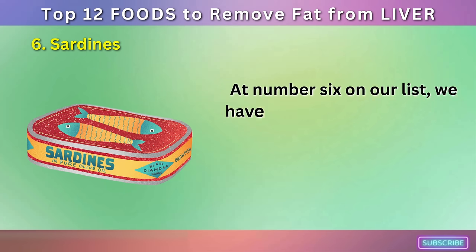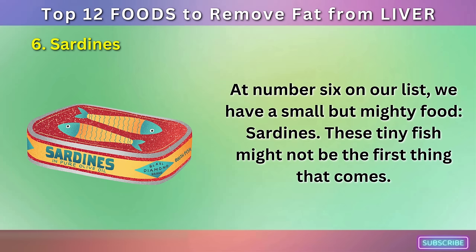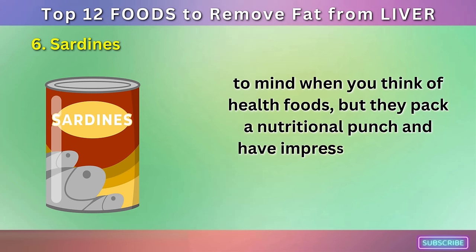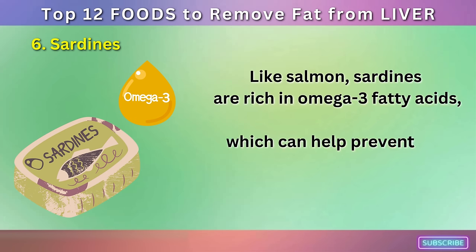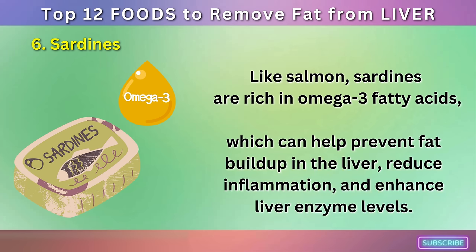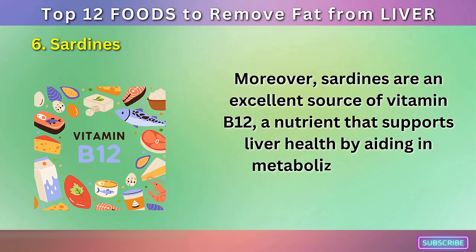Number 6: Sardines. At number 6 on our list, we have a small but mighty food: sardines. These tiny fish might not be the first thing that comes to mind when you think of health foods, but they pack a nutritional punch and have impressive benefits for liver health. Like salmon, sardines are rich in omega-3 fatty acids, which can help prevent fat buildup in the liver, reduce inflammation, and enhance liver enzyme levels. Moreover, sardines are an excellent source of vitamin B12, a nutrient that supports liver health by aiding in metabolizing fats and proteins.